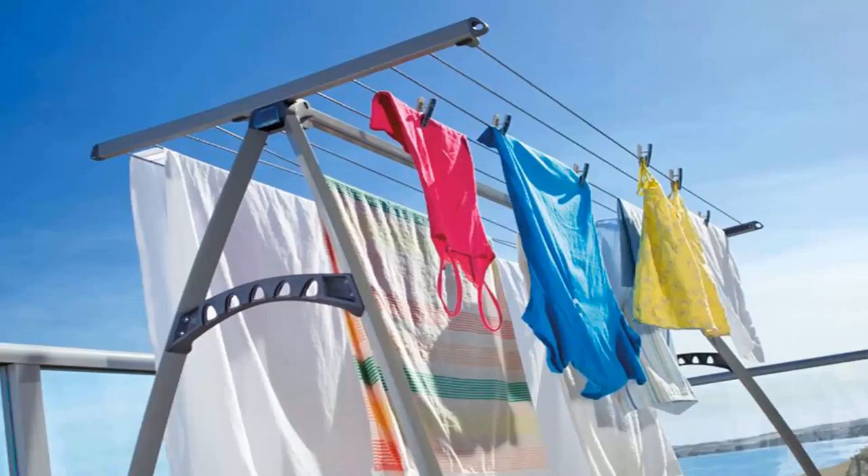Portable style clotheslines are also very popular around the country. This unit here is the Hills Portable 170, and it would be the single biggest selling unit that we do of any clothesline at Lifestyle Clotheslines. This unit has 10 lines and is ideal for indoor or outdoor drying, as you can easily pick it up and move it inside or outside. It's pictured here outside on a balcony area getting the full sun to dry the clothes, but it's easily moved indoors if the weather turns nasty.